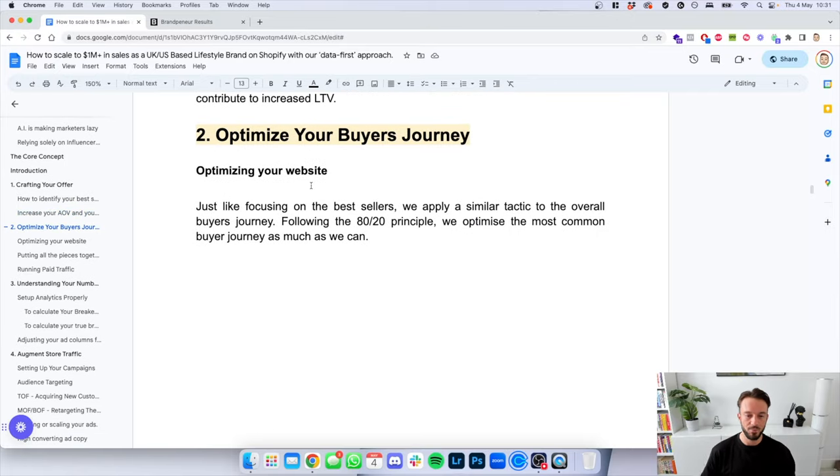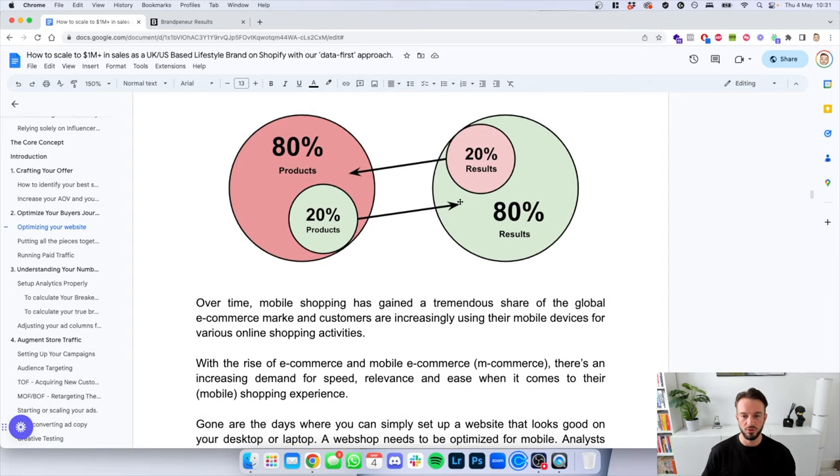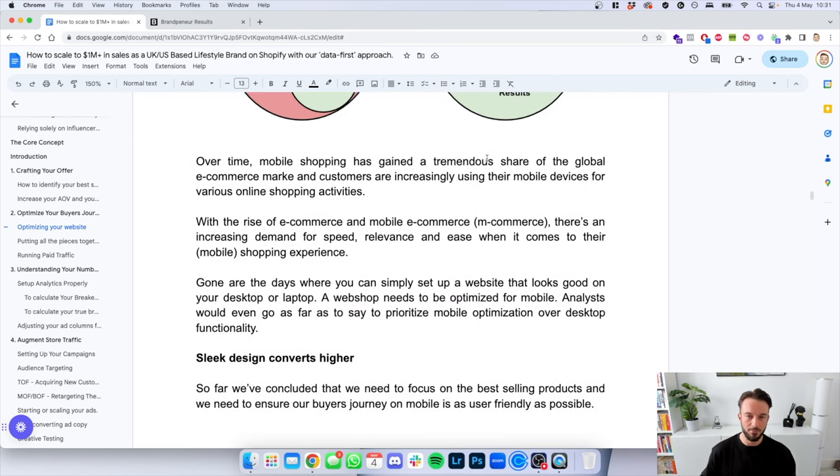The second pillar: optimizing your buyer's journey. Just like focusing on best sellers, we apply a similar tactic to the overall buyer's journey. Following the 80-20 principle, we optimize the most common buyer's journey as much as we can — 20% of products will produce 80% of results, and the remaining 80% of products will only produce 20% of results. By knowing that, we can optimize our store to maximize results. Over time, mobile shopping has gained a tremendous share of the global e-commerce market — customers are increasingly using mobile devices for online shopping activities.